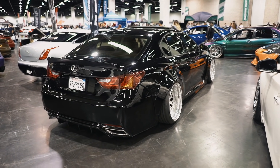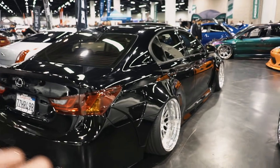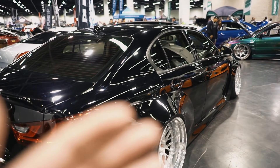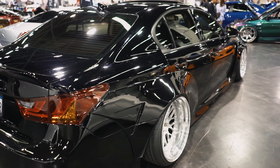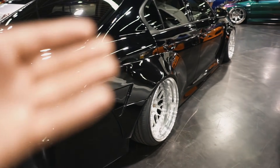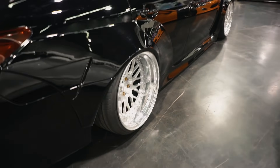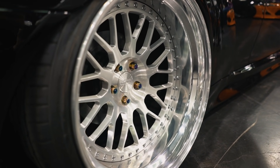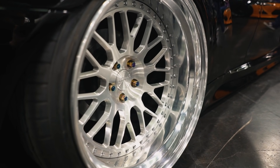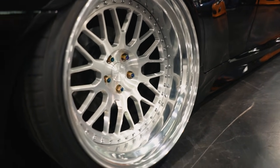There's just something about black on a VIP car that just really works — it's classy. VIP cars are usually white, silver, or black — very monotone or desaturated colors. Obviously the wheels have been changed up from the ones that Elvis was running. He had the 326 wheels, and I actually don't know what these are.